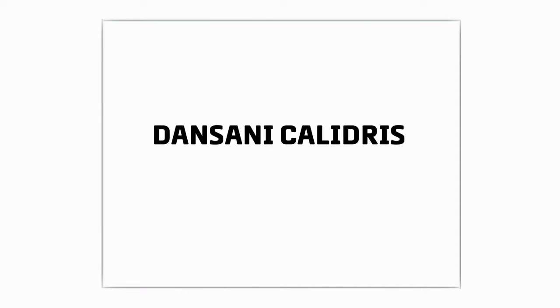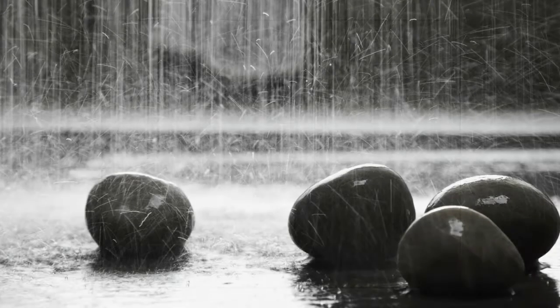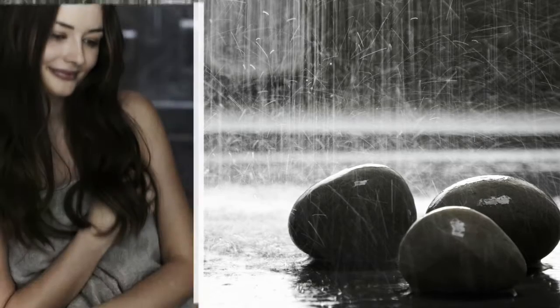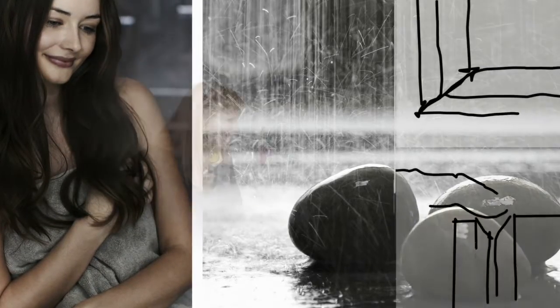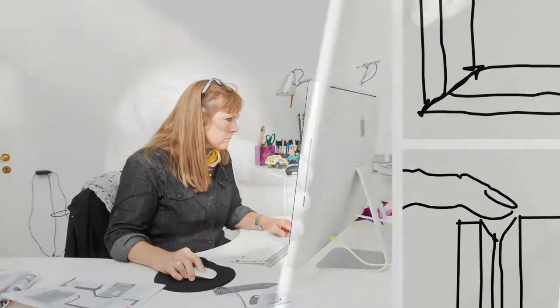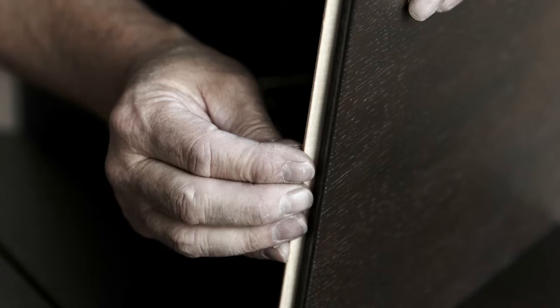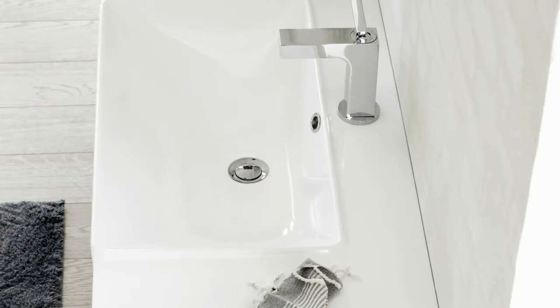Dansani Khalidris — elegant and functional bathroom furniture. It all begins with a single inspiration: Danish design and craftsmanship in uncompromising quality and elegant functionality.